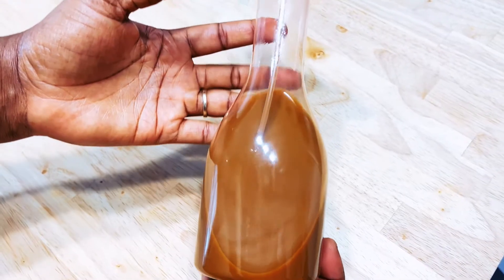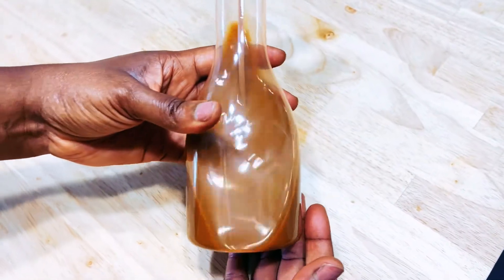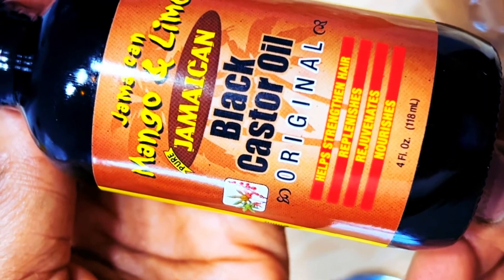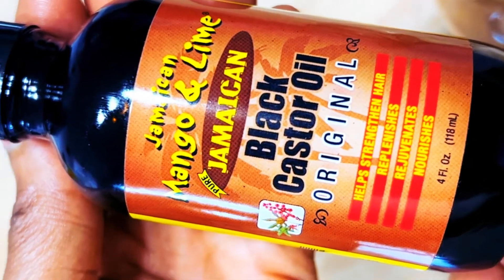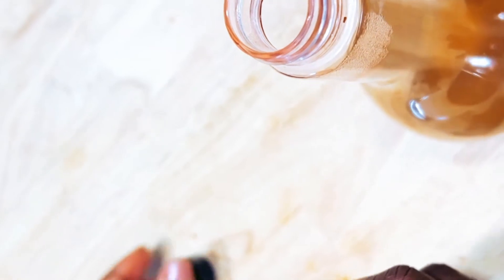This is the mixture of the ginger and the cloves. My next ingredient is the Jamaican black castor oil — I'm using the original — and I'm going to be adding two teaspoons of that into the bottle.